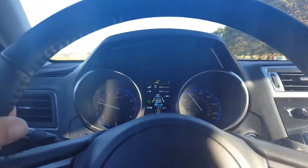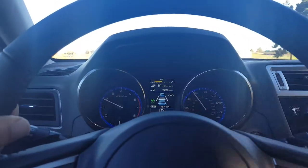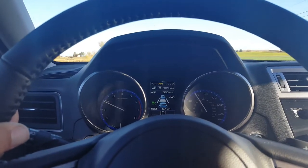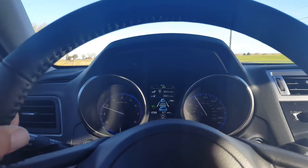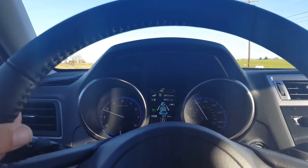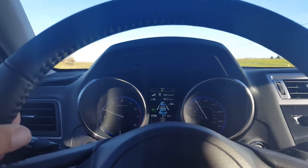Here's what the center of the instrument cluster looks like with EyeSight Adaptive Cruise Control active. You can see the two little blue cars there — the one in the back is me, and the one in front is a little white Toyota that I'm following.